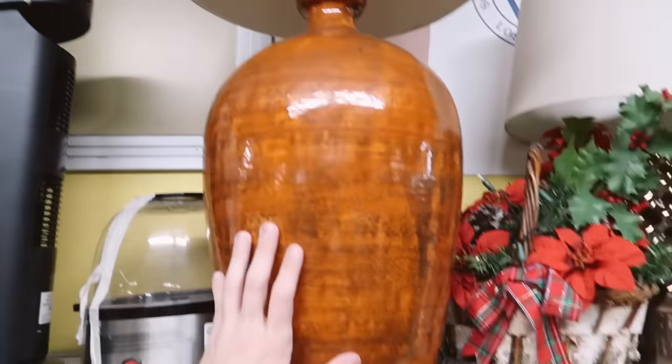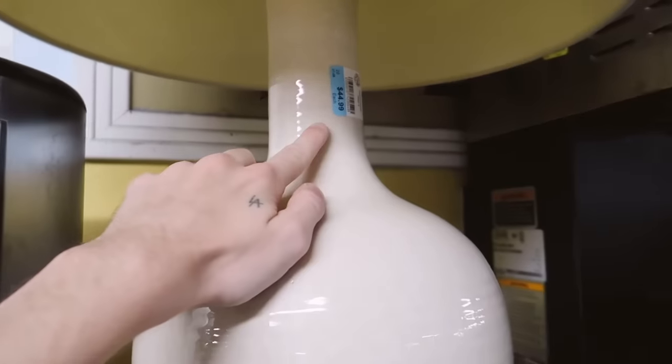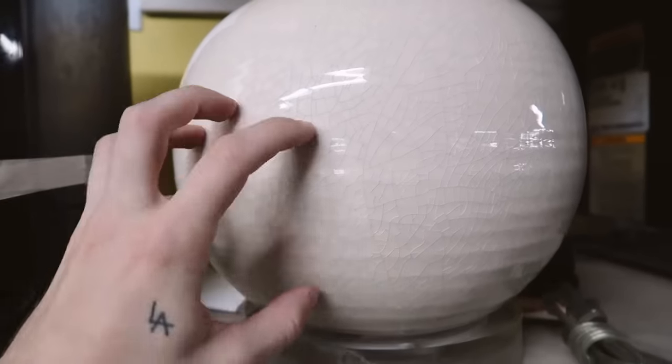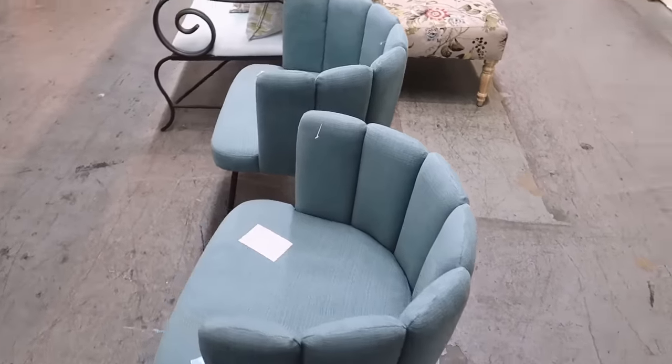Look at the size of my hand in comparison to the base. Marie found this other one — it's $44 but you could honestly leave it as is, it has a really nice crackle finish. Not too bad, but not exactly what I'm looking for.